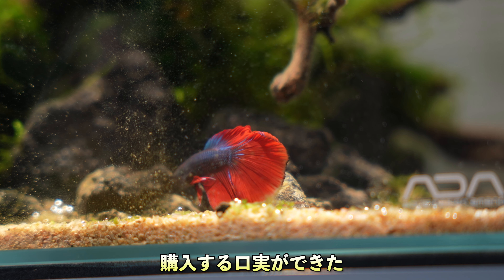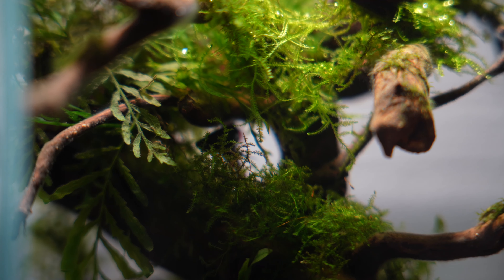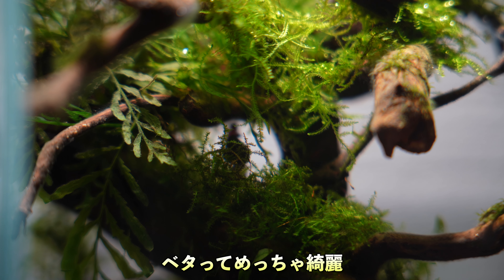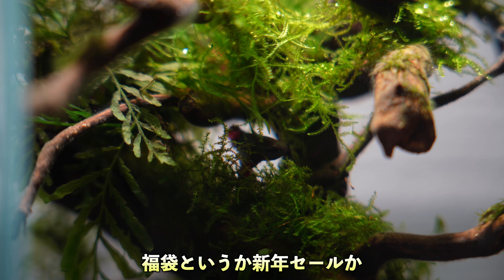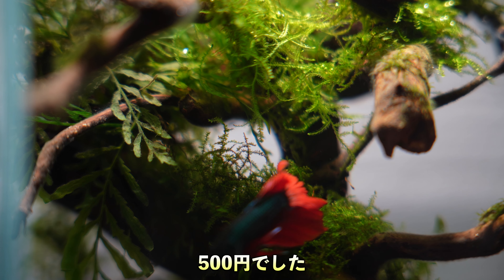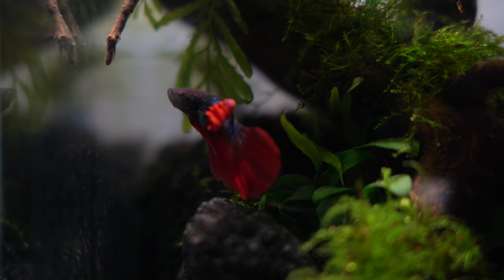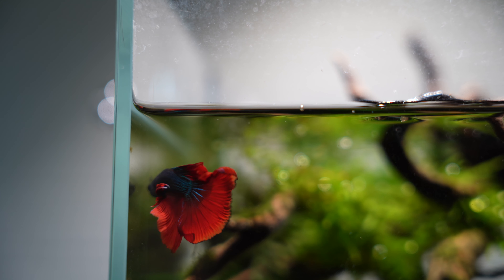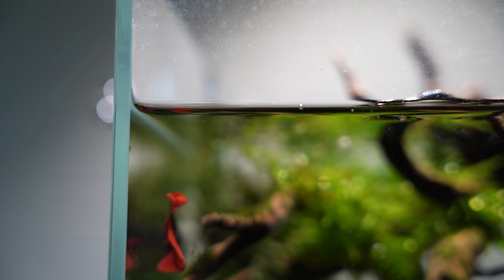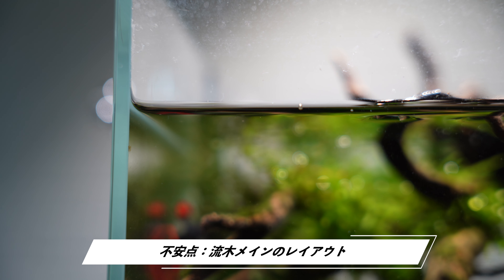今回私が購入したものがまずはベタです。私ベタ自体が本当に初めてで、めっちゃ綺麗ですよね。家族が買いたいと言っていたので購入してみました。これは福袋で購入したもので、金額的には500円ということでした。ただ、ちょっと不安があるとしたらこのレイアウトが結構流木のレイアウトなんですよね。